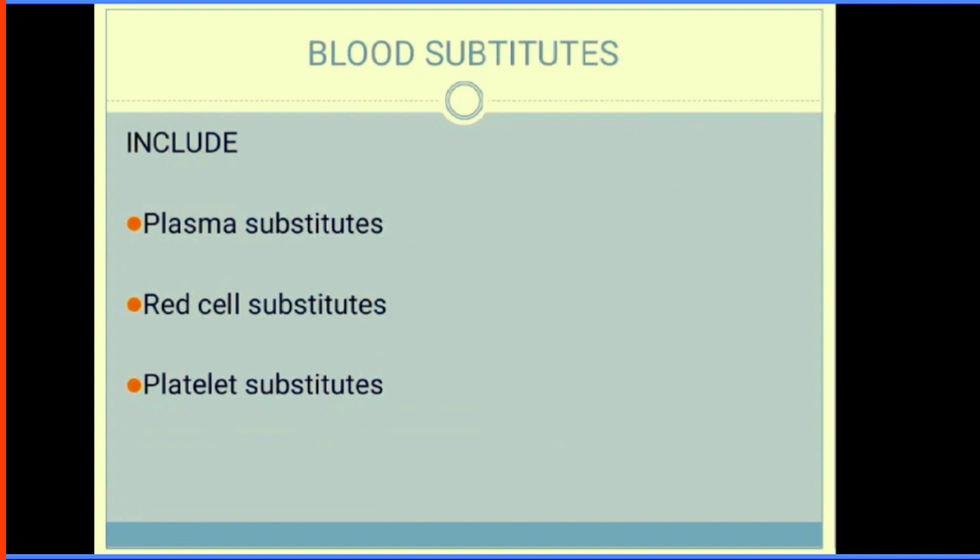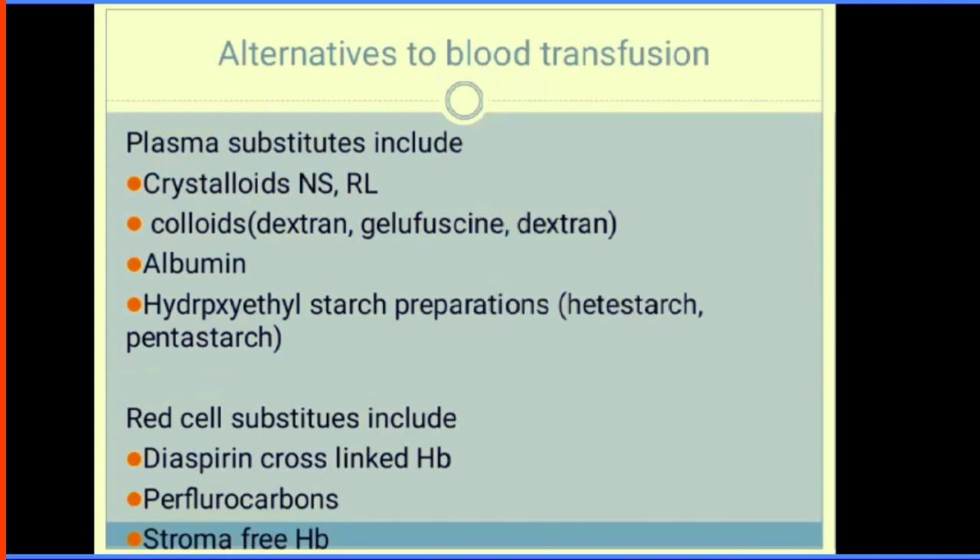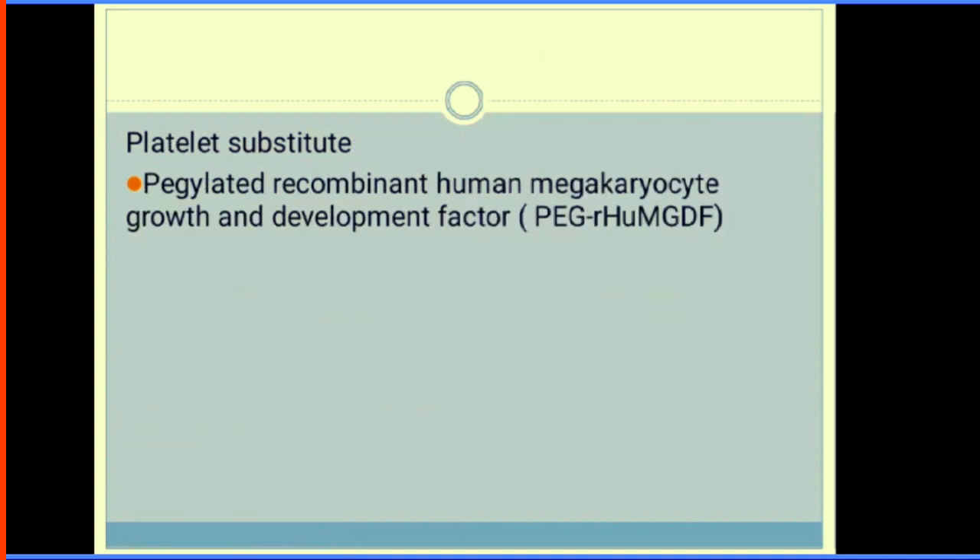Blood substitutes are used when a patient refuses blood transfusion. Plasma substitutes include crystalloids like normal saline and Ringer's lactate, and colloids like dextran, gelatin, hydroxyethyl starch, and pentastarch. Red cell substitutes include diaspirin crosslinked haemoglobin, perfluorocarbons, and stroma-free haemoglobin. Platelet substitutes include recombinant thrombopoietin and megakaryocyte growth factor.